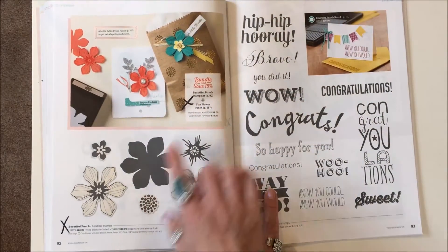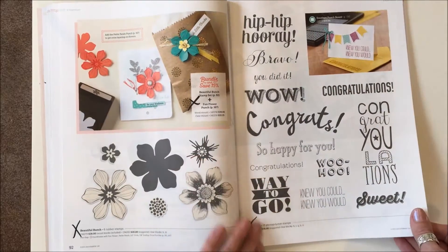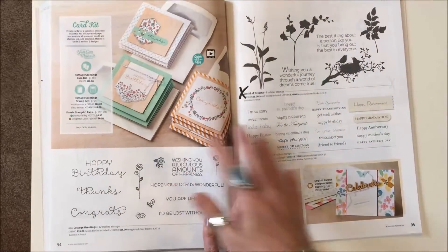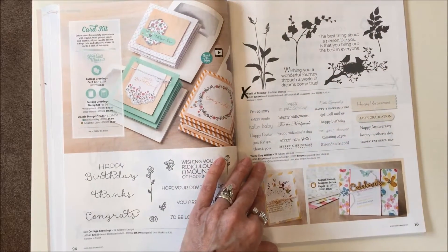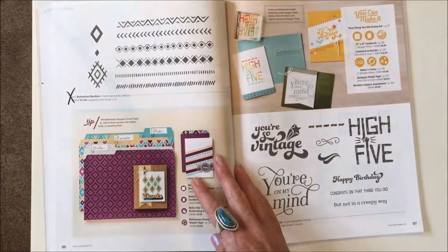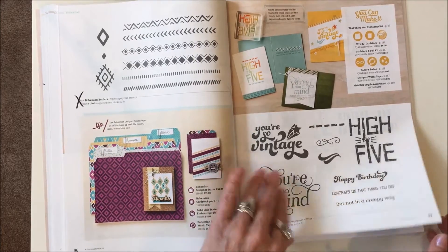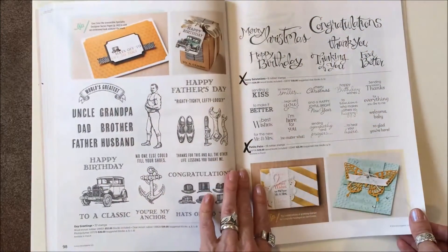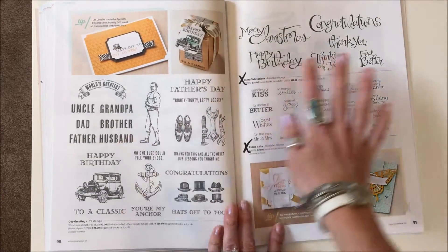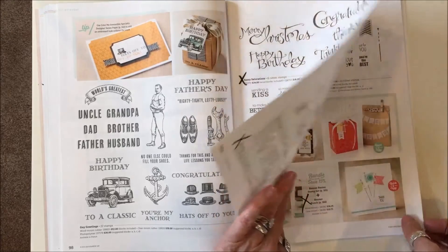The Beautiful Punch and its bundle are gone. The very large Bravo set is gone. On page ninety-five, just World of Dreams is gone. New Bohemian Borders and That Thing You Did are both gone. Pages ninety-eight and ninety-nine: Sassy Salutations and Petite Pears are gone.